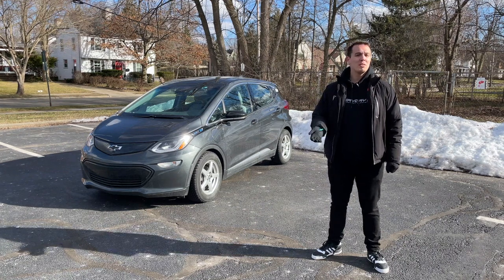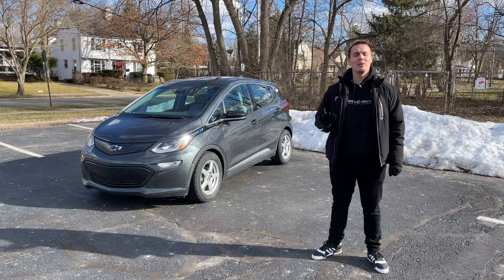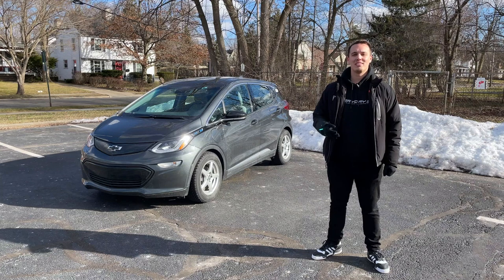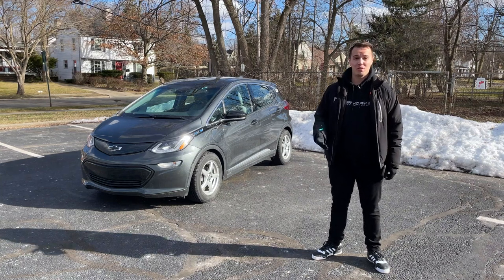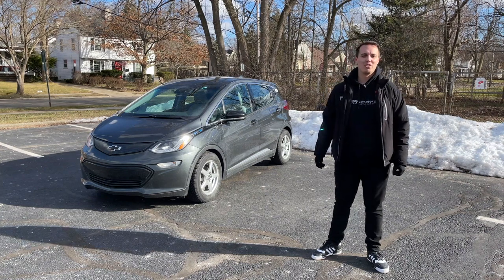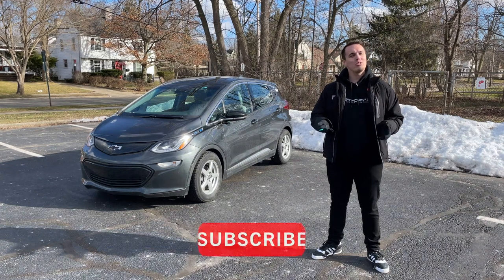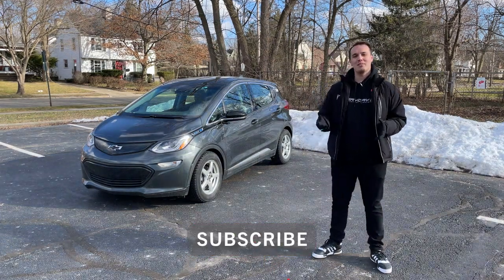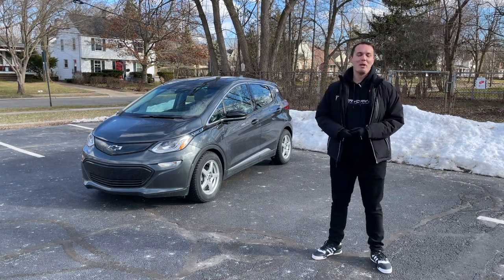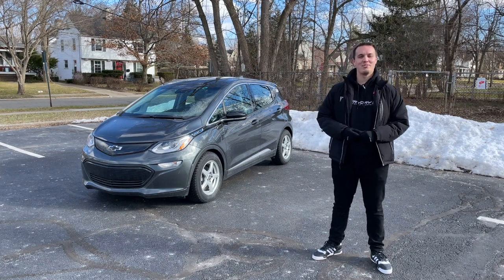Thank you for watching this video. I hope it's been informational for you. If you have any questions, or if you are a current Bolt EV owner or a potential Bolt EV owner, let me know in the comments section if you have any questions or concerns regarding my experience with the software recall — I'd definitely love to start a conversation. If you haven't yet, make sure you like and share this video with your friends and subscribe to Everyday EV. There's going to be some exciting electric vehicle content coming out soon, and I definitely appreciate every subscriber. I hope you guys are taking care, staying safe, and I hope you make every single day electrifying. See you guys.